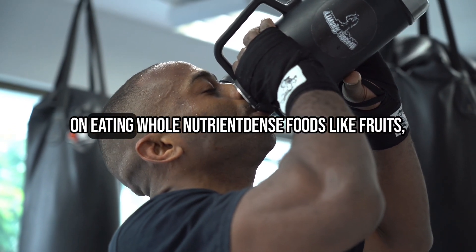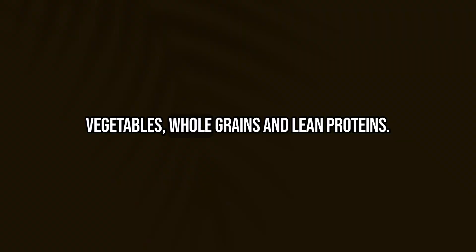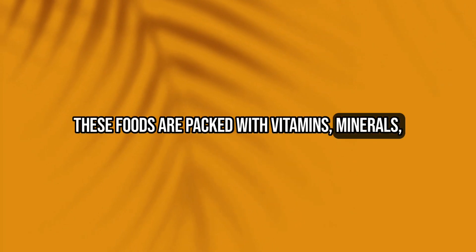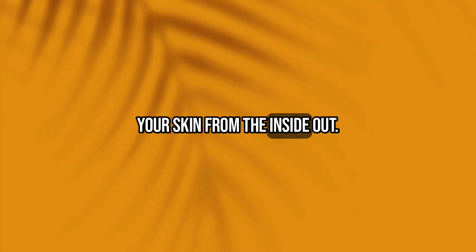When it comes to your diet, focus on eating whole, nutrient-dense foods like fruits, vegetables, whole grains, and lean proteins. These foods are packed with vitamins, minerals, and antioxidants that can help to nourish your skin from the inside out.